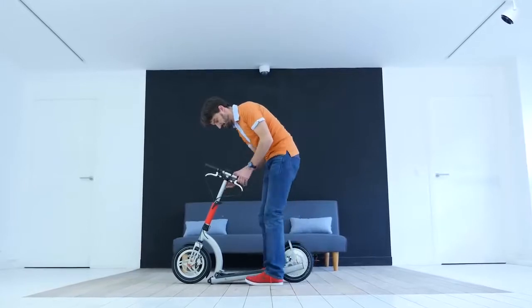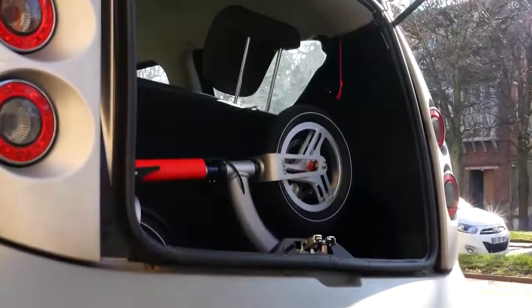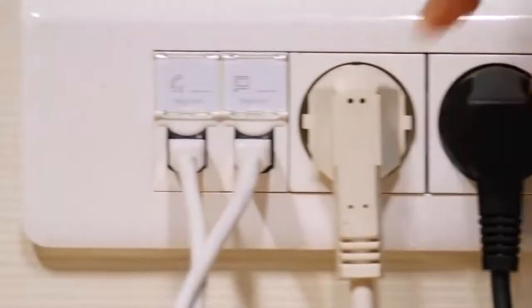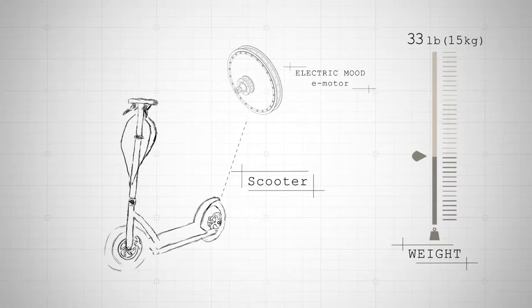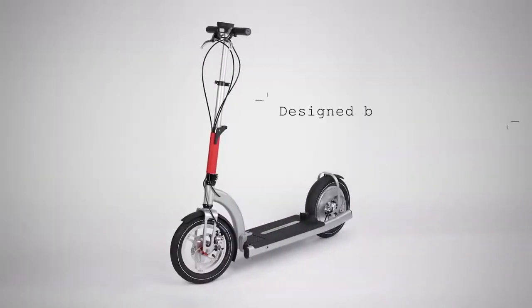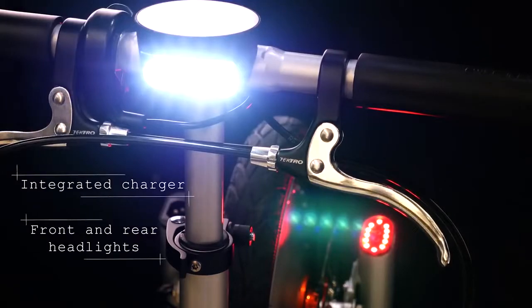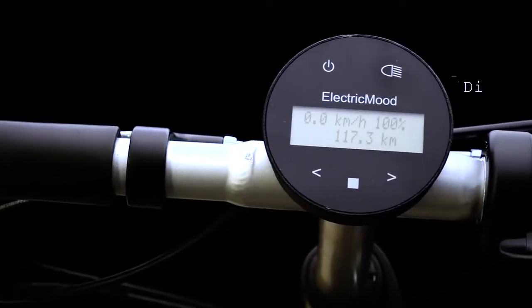The scooter folds easily and can be transported without problems. It has handles and a minimal weight. The Electric Mood fits easily into the luggage compartments of any vehicle and is charged by connecting it to the wall, making it an ideal transport for the city. It also has small headlights that guarantee a safe trip even at night.